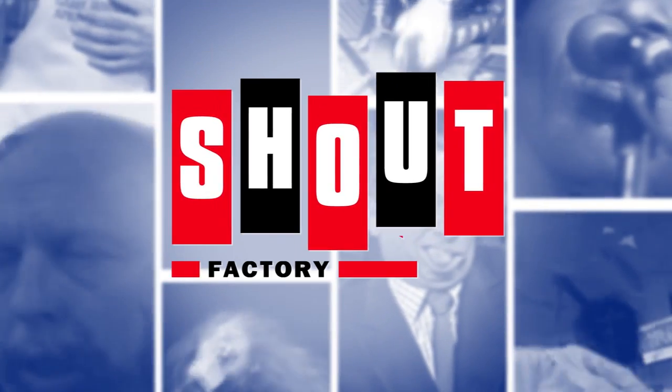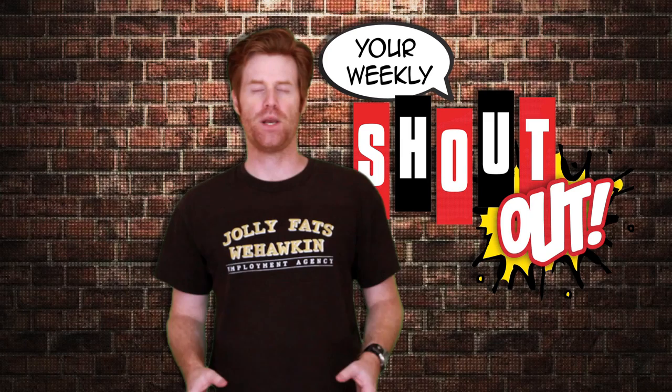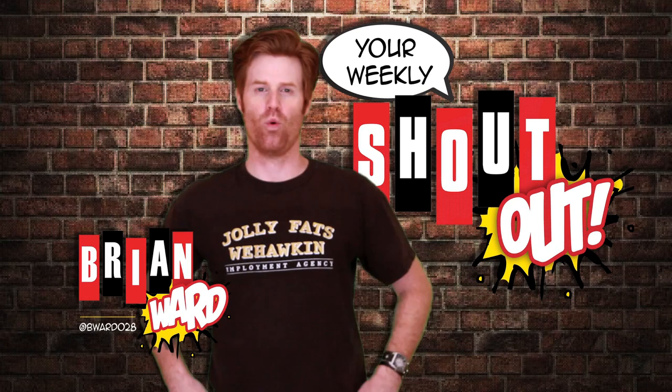Shout Factory TV, changing the channel. It's Tuesday, August 13th, and this is your weekly shout-out. Welcome everybody to your weekly shout-out, the only web series that promises to keep you up-to-date with all things Shout Factory, from exclusive sneak peeks of upcoming titles and bonus features to a look at everything coming out today. My name is Brian Ward, and I will proudly be your guide.